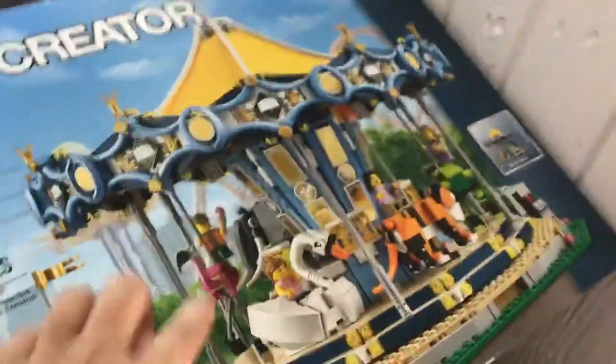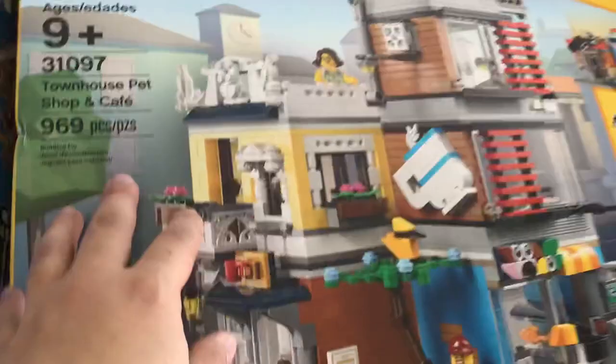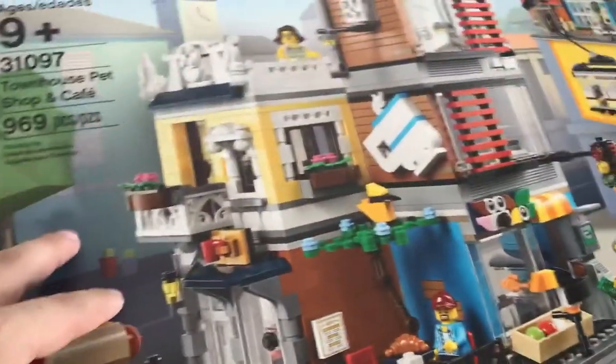We built the carousel first. Carousel went first. Then it was the Town Shop, Pet House, and Cafe. Then it was the Downtown Fire Brigade.